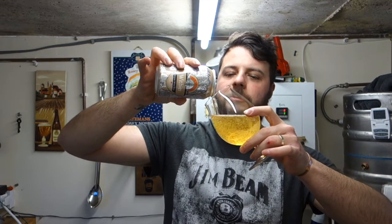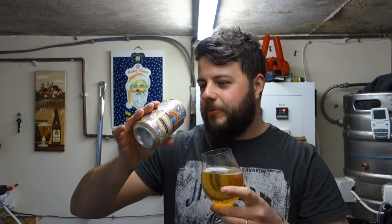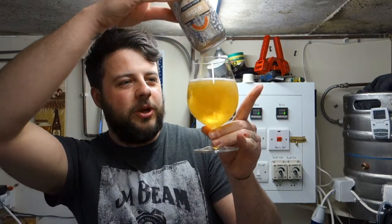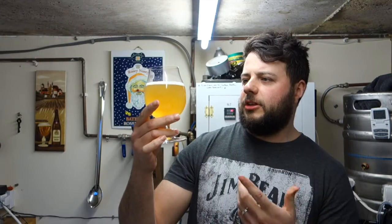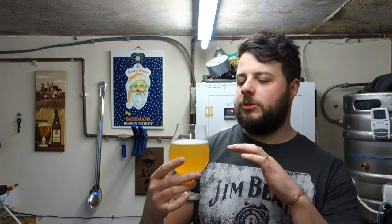Wow, that's pouring really, really bright — a real bright colour. Look at that yeasty goodness, turning a nice bright beer into a wheat beer. It's obviously well carbonated, streaming up the glass with quite big bubbles, formed a bit of a cap — nothing too much to talk about.